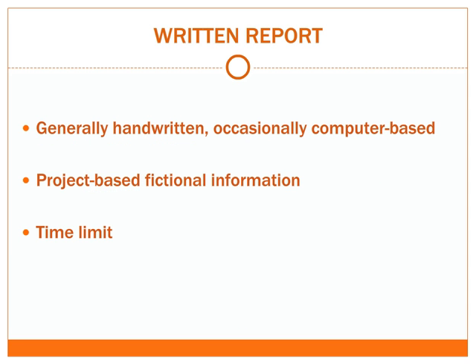In the written report exercise you'll be asked to do a handwritten report on the notepad provided. However, in rare instances you could be asked to write a report on a computer-based simulation program similar to Microsoft Windows. You'll receive project-based fictional information to review and write a detailed report on, and you're expected to deal with all tasks within the allocated time limit.